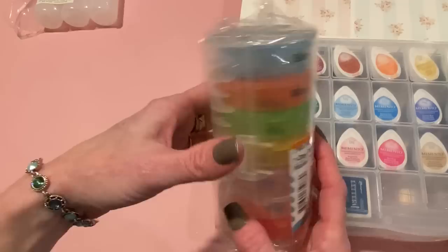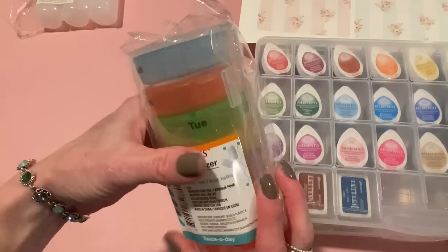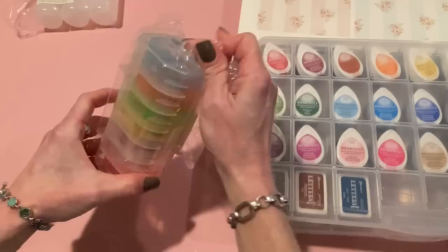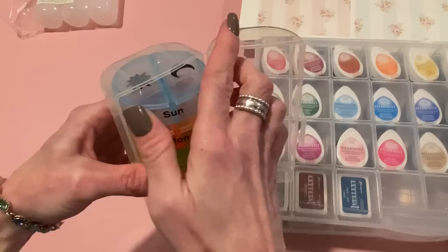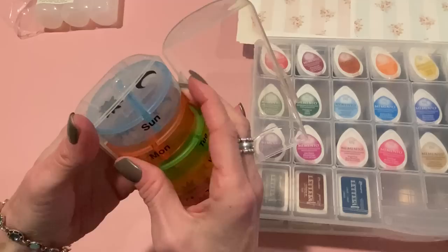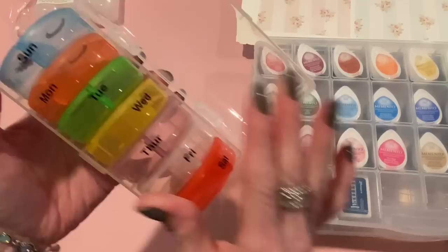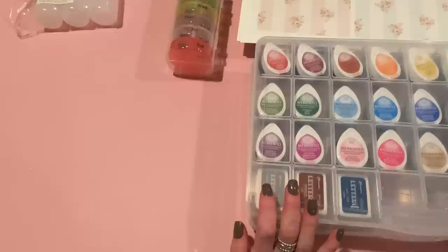I went to Dollar Tree today and this is the only thing I really picked up. It's a pill organizer, but this one is really neat — it's stackable and has different sections on each day for day and night. So it has this case and then you take these out. They're Sunday with a side for day and night. This would be fun to use for sending embellishments, wire wrap beads, sequin mixes, or something to friends. You could get these pictures off probably with some acetone. And yeah, you can use it for your pills too. I love the container for $1.25 — great deal.